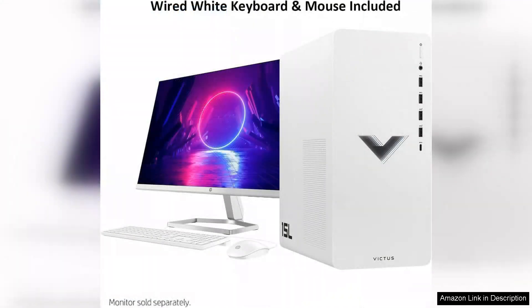One of the standout features of the Victus 15L is its design. The chassis is not only modern but also compact, allowing it to fit well in various setups without sacrificing style. The RGB lighting adds a customizable flair, enhancing the gaming experience.